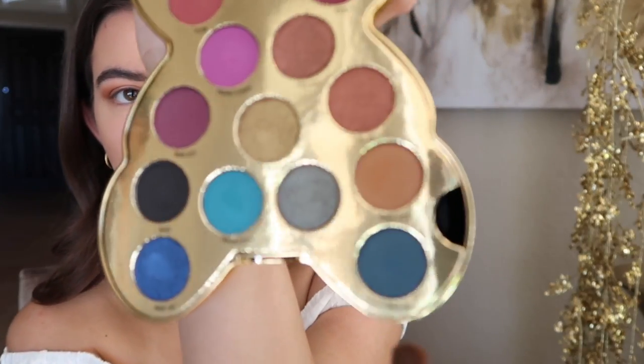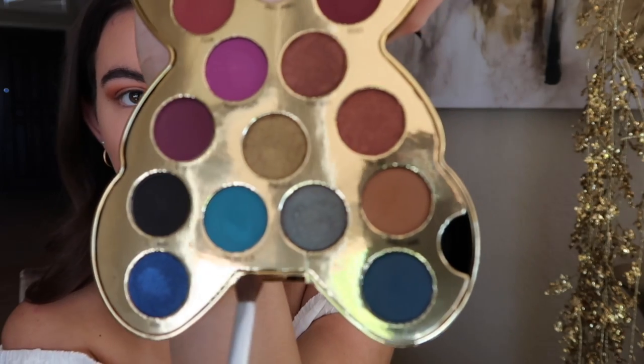Now I'm going to blend these three beautiful blue shades and put them on my waterline.